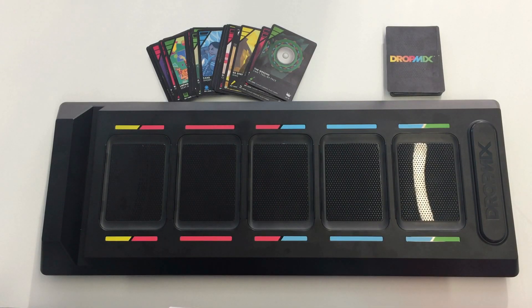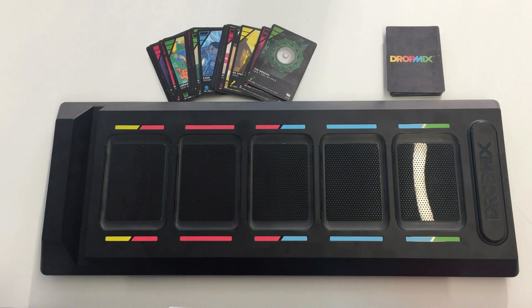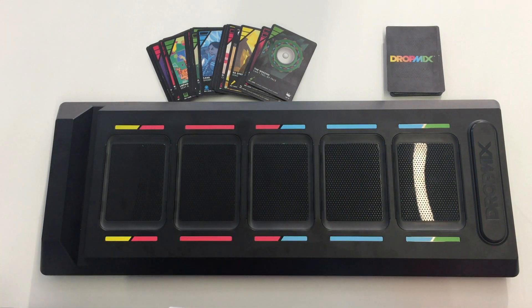The Dropmix game includes an electronic board, this one you can see here, equipped with an NXP SLRC-610 NFC reader, a 5 NFC antenna matrix, and Bluetooth Low Energy to communicate with smartphones and tablets.